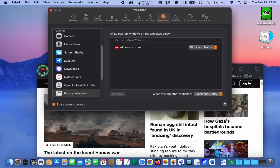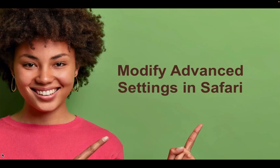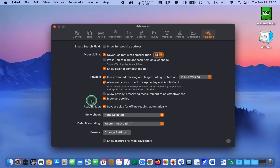Let me close these windows. To remove a website from the list, select it and click the Remove button. Modify Advanced Settings in Safari. Next, click the Advanced tab and select in All Browsing for Privacy. Then uncheck the Allow Privacy Preserving Measurement of Ad Effectiveness checkbox and check the box for Block All Cookies. However, you may need to return to this tab to allow cookies, as some websites do not function properly with cookies blocked. For example, if you want to make a purchase on Amazon, you must enable cookies, and then block them again once you have finished using the website.